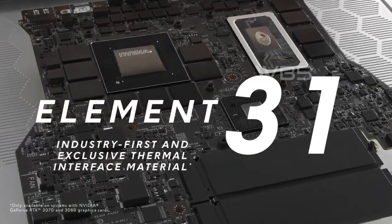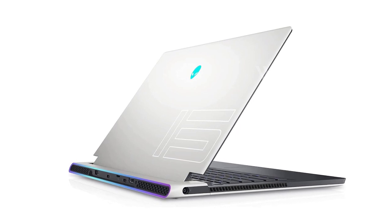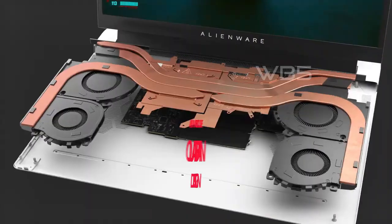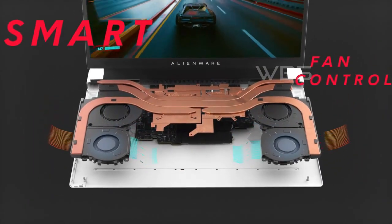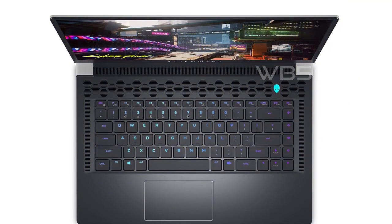Now, on to the performance. The Alienware X15 R2 is powered by an Intel Core i7-12700H processor, which delivers top-notch performance for all your gaming needs. Paired with the NVIDIA GeForce RTX 3070 Ti graphics card, this laptop offers stunning visuals and smooth gameplay.